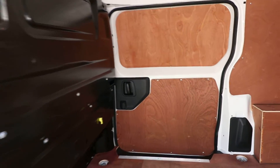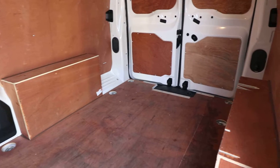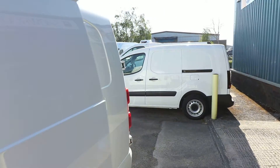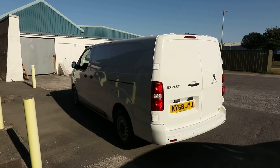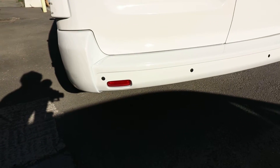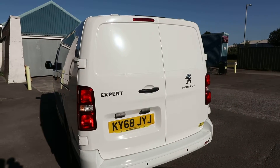Very nice condition overall. Judging by the condition of the ply lining, it's clearly been used, but it certainly doesn't look like it's been carrying bags of cement or wet plaster. It's been a lovely condition van. There are also rear parking sensors, which you can see on the rear bumper, along with the rear barn doors.